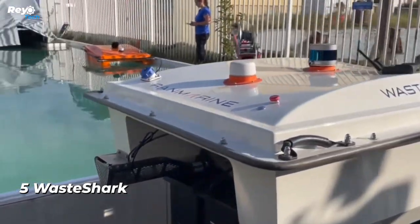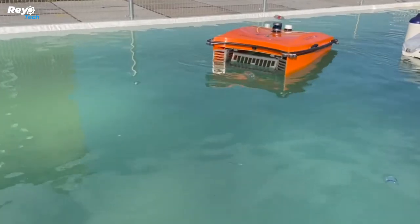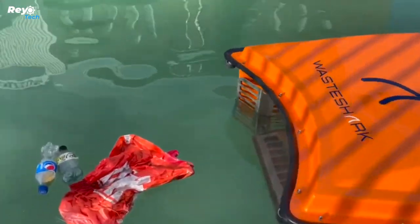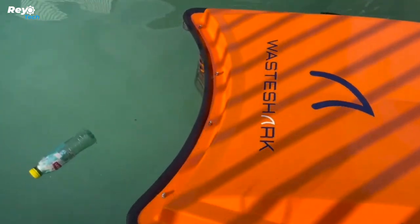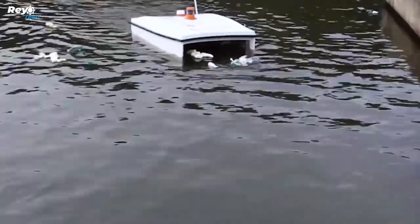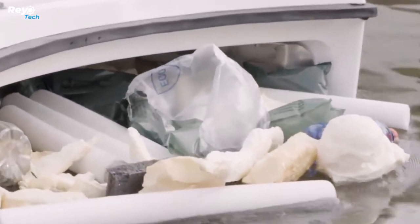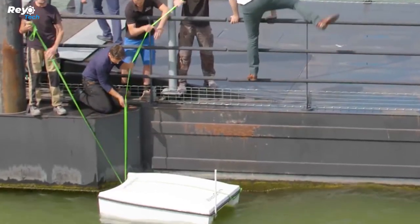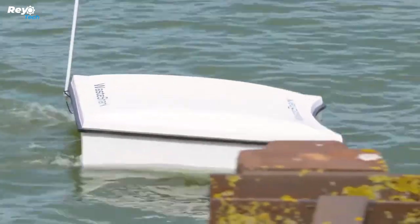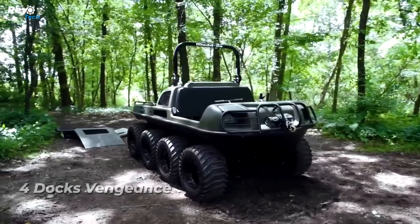Number 5: Waste Shark. The Great Pacific Garbage Patch is estimated to cover 1.5 million square kilometers, nearly three times the size of Senegal, making ocean-cleaning robots increasingly important. The Waste Shark works in coastal waters to prevent local garbage from reaching the ocean. It weighs 72 kilograms, operates for six hours on a single charge at up to three kilometers per hour. Initial prototypes were tested in Rotterdam, with plans to develop a larger robot capable of collecting 500 kilograms in a single pass.